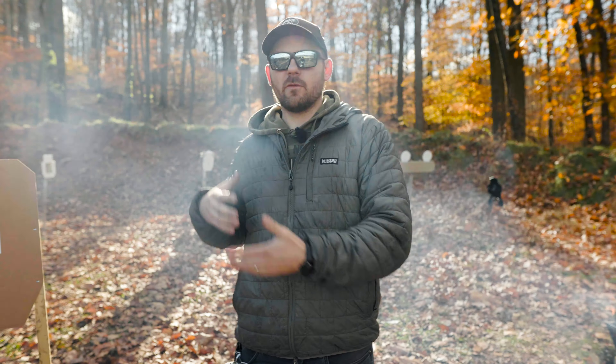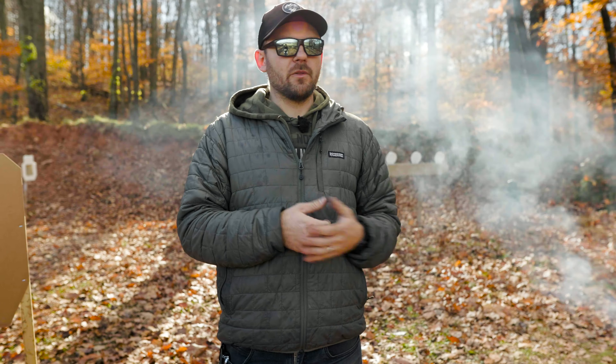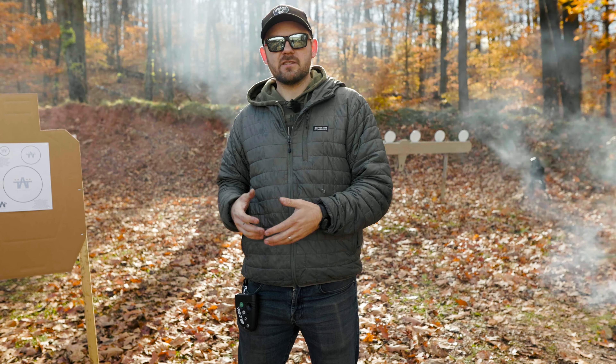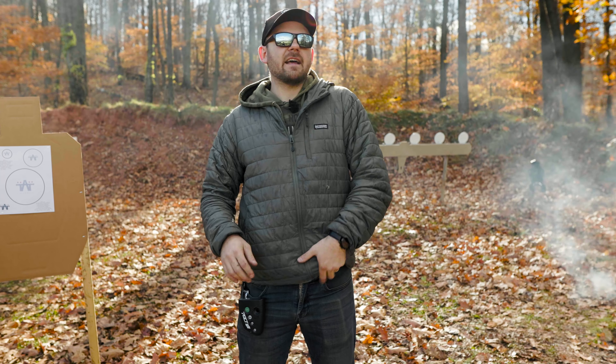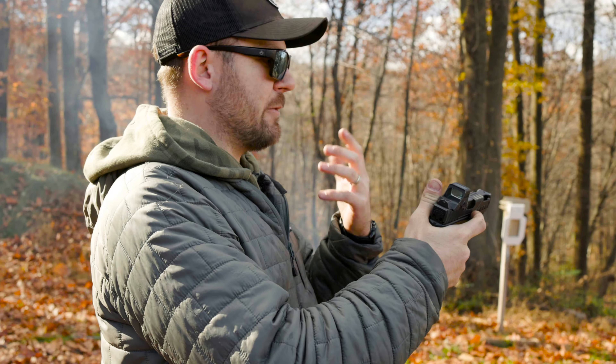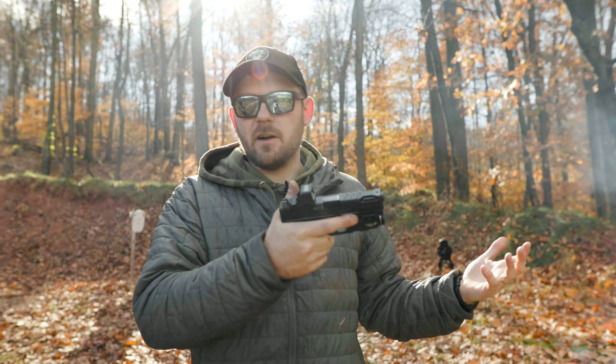Some people obsess over it too much to the point where they're crippling themselves. I think there's a happy medium when deciding how we're going to wear our clothing, what clothing to wear, and how to train while wearing heavier clothing. One of the biggest things you're going to struggle with when wearing more layers is your draw. After I get the pistol out and on target, shooting is shooting at that point — everything else is functioning the same. But getting it out of that holster is the key.